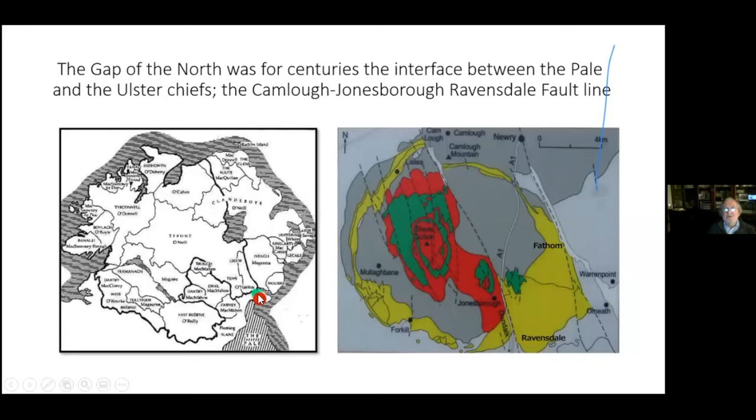You can see two red balls and a green ball: the green ball represents the Irish and the red ball the English. Right beside those you have the O'Hanlons — an Irish clan who caused a lot of trouble for the English.